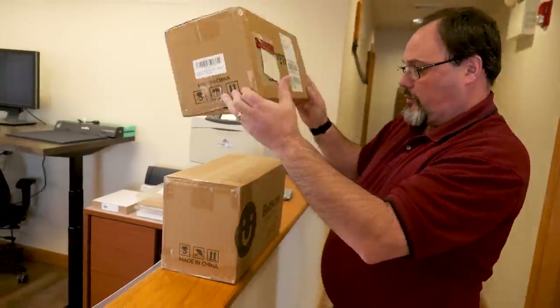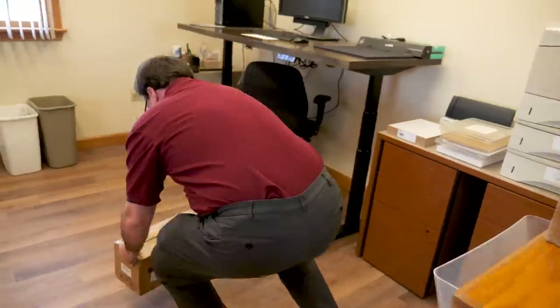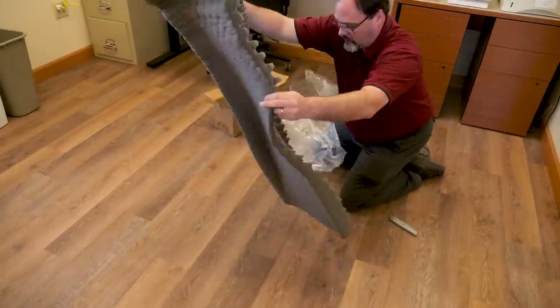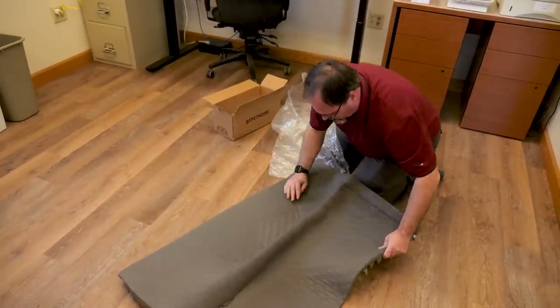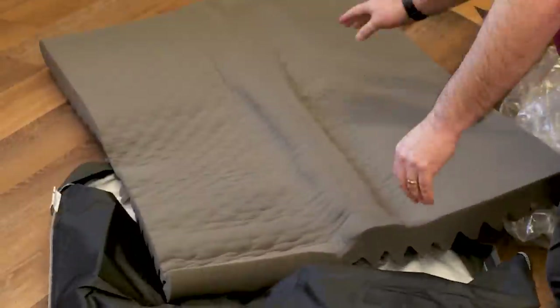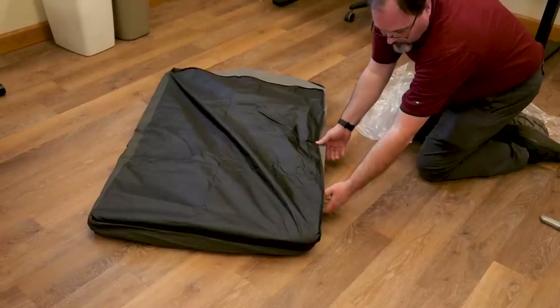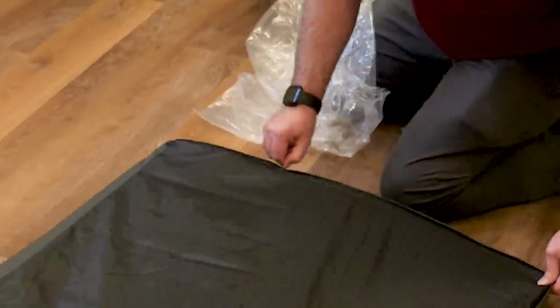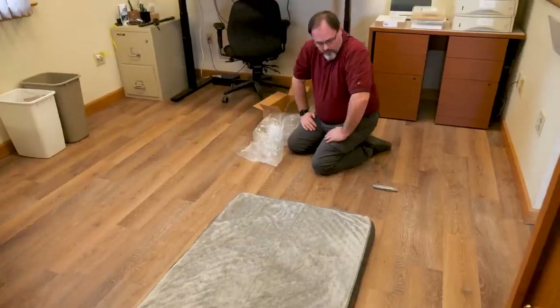I ordered two or three sample dog mattresses and cushions, and in the mail today we get these tiny little boxes. So either I messed up really good, or this is going to be impressive when we open it. Yeah, that's one style.